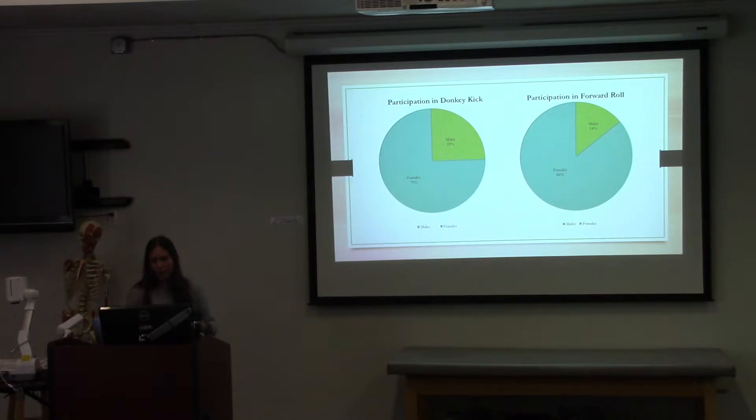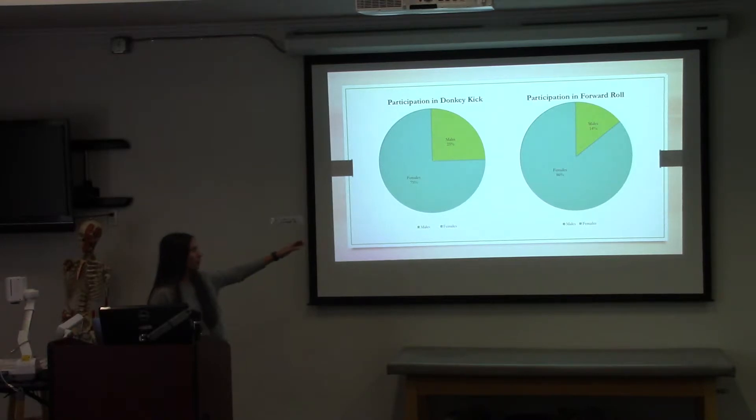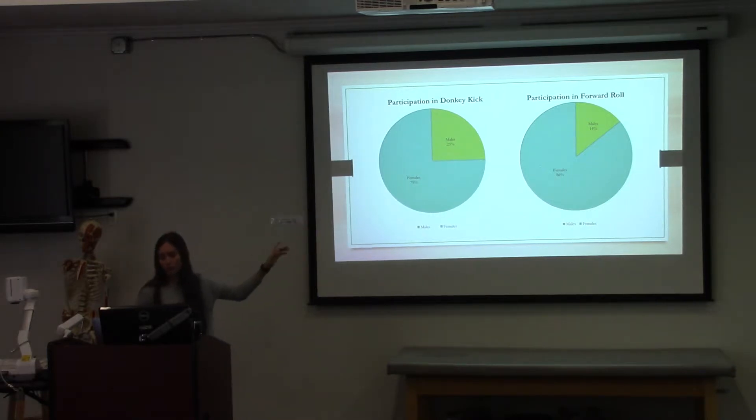Regarding participation, you can see that the majority of participation in gymnastics involved females. It was about one more male who participated in the donkey kick rather than the forward roll.